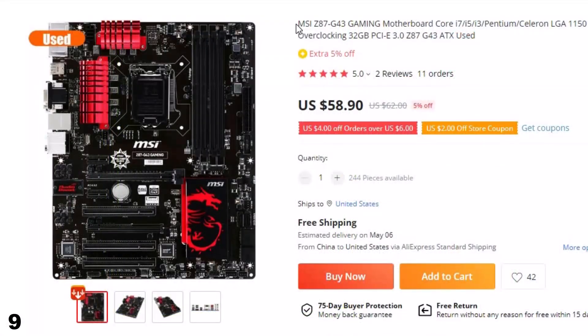Number 9: MSI Z87-G43 Gaming Motherboard. This gaming PC motherboard is here with 5% price off. Now you can get it at around $59.